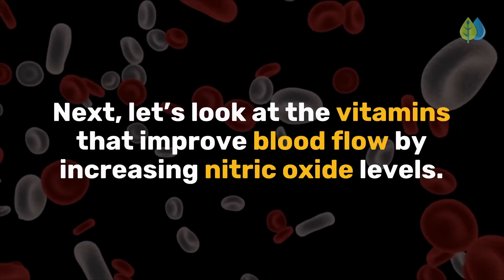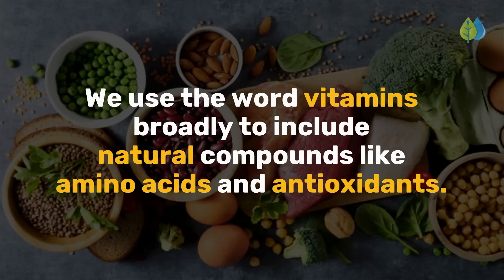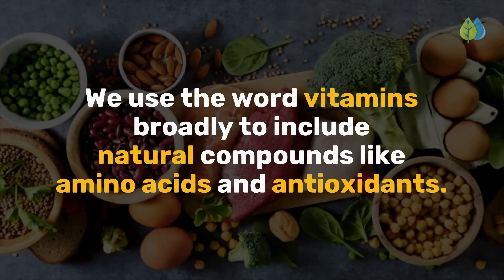Next, let's look at the vitamins that improve blood flow by increasing nitric oxide levels. We use the word vitamins broadly to include natural compounds like amino acids and antioxidants.